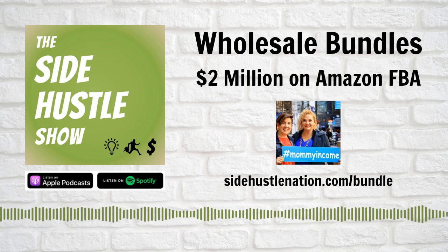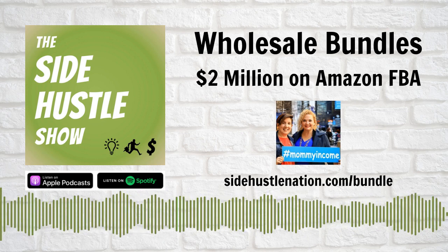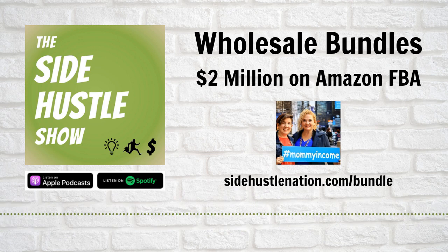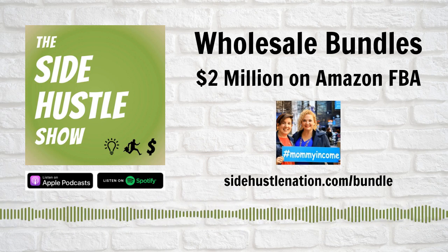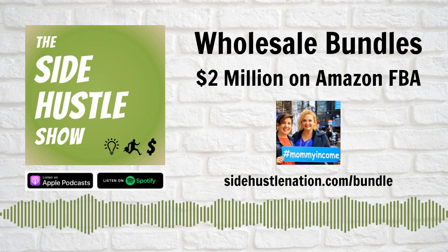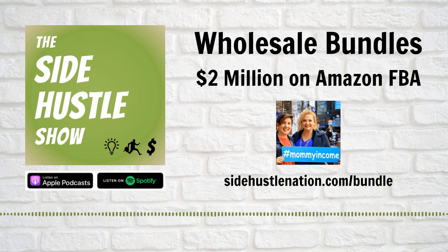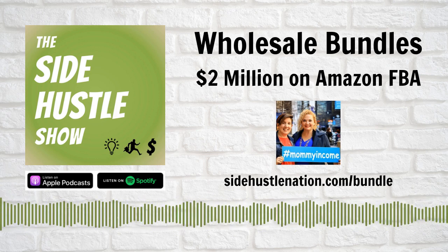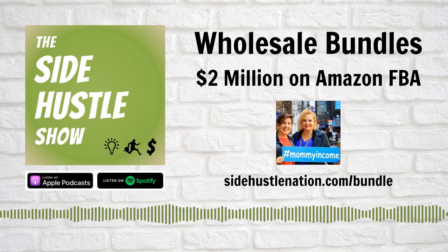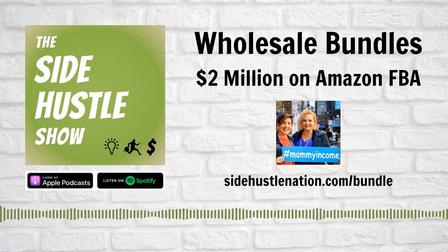Is looking at 'people who bought this also bought' or 'frequently bought together' a source of bundle inspiration? It is certainly an opportunity to start for inspiration. There are times when you look at that and go, 'that doesn't make sense as a bundle' — I've seen toilet paper, granola bars, and a plunger before. You have to be objective with what you're seeing and do the research. It's not just looking at that and saying 'I'll bundle these three items.' It's a springboard for when you're starting to learn how to bundle and giving yourself ideas to research.